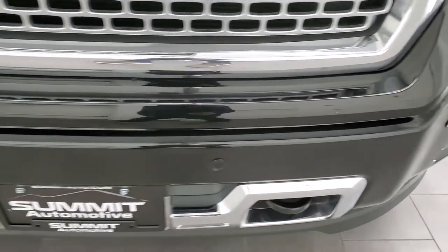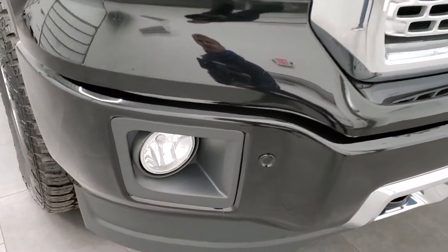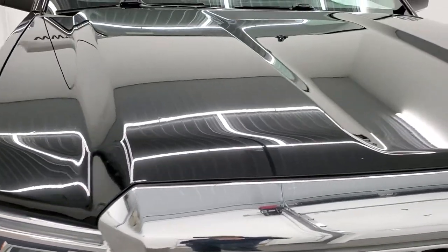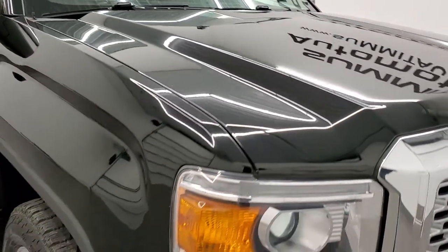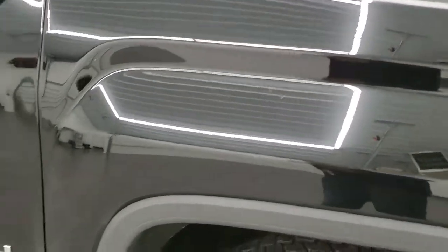Front bumper is in great shape — I didn't see any major dents or dings on there. It does have the front bumper parking sensors and factory fog lights. You get the LED running lights and the projector style headlamps. The hood is in really nice shape — I didn't see any major dents or dings on there, and the passenger side front fender is in really nice condition as well.